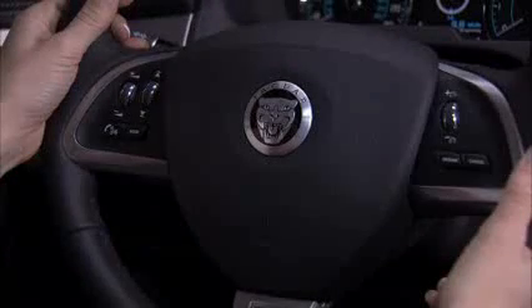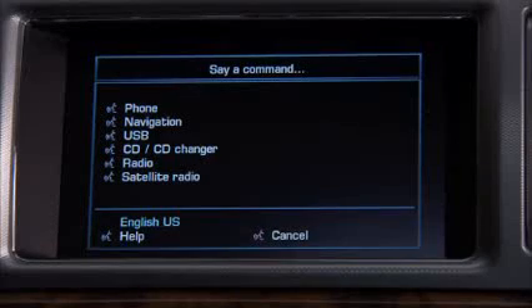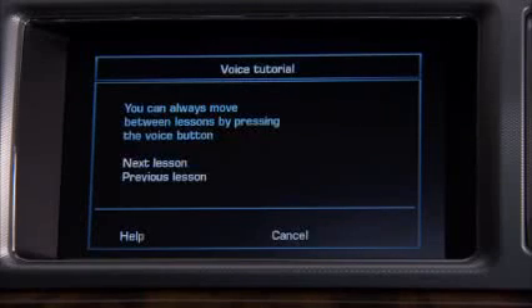If you want a complete tutorial on interactive voice, when parked, say 'voice tutorial.' The system responds: 'Welcome to the voice tutorial. Just say cancel to stop this session or any other voice command session.' Say 'cancel' to end.